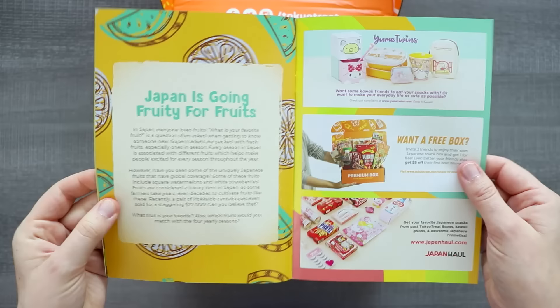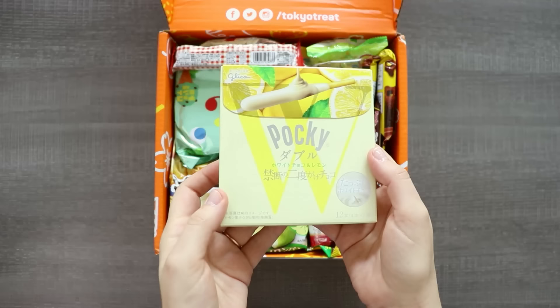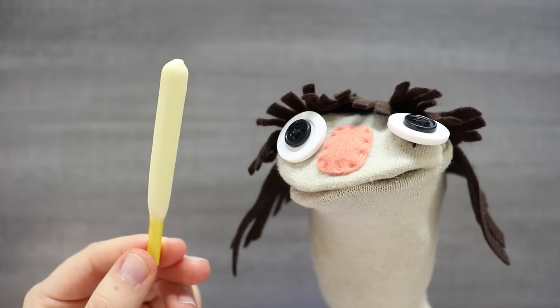Let's try some snacks and get creative. The first snack I see is this Pocky — it is double white chocolate and lemon flavor, which I had to read myself because I couldn't find the Pocky on the list. The lemon really takes back the sweetness of the white chocolate, so it's really nice.